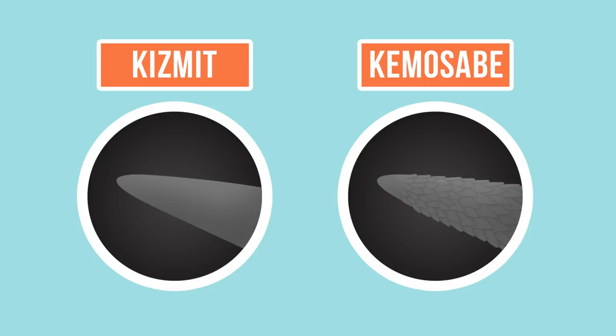On the other hand, Kemosabe doesn't need all that power, because there's more to his quills than meets the naked eye. When you put Kemosabe's quill underneath a microscope, you can see that the tip of the quill isn't smooth like Kismet's are. New World porcupine quills have little barbs running all around the tip.